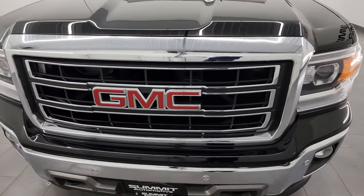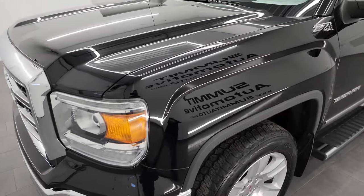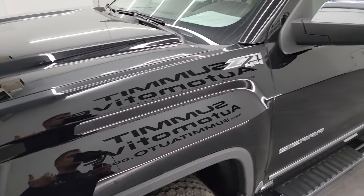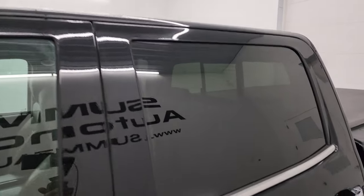Everything's in just primo shape on this one and I'm going to go all the way around in this video — inside, underneath, start it up, take a look under the hood, show you all the options and give you the most accurate representation that I can of the vehicle.